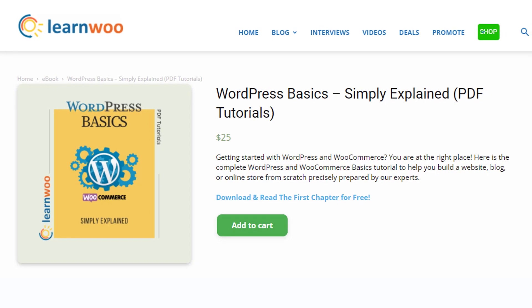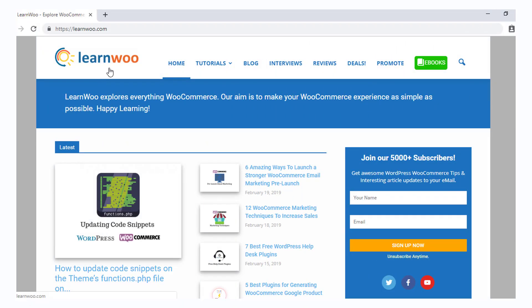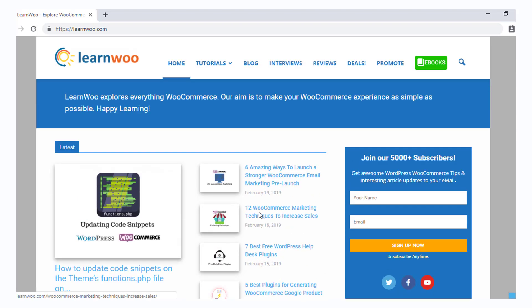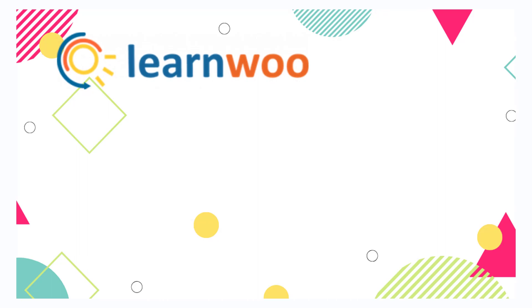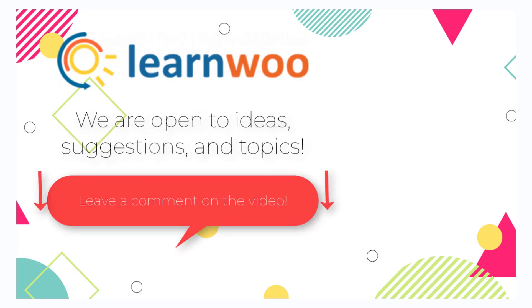Don't forget to check out LearnWoo's WordPress tutorials that will help you understand all the essential aspects involved in setting up a website or an e-commerce store. Check out LearnWoo.com for more articles, videos and resources related to WordPress and WooCommerce. Please subscribe to our YouTube channel and follow us on our social media channels.